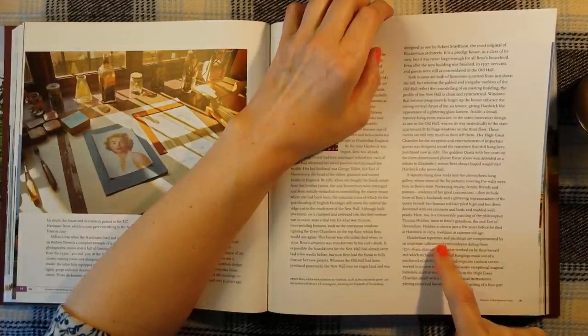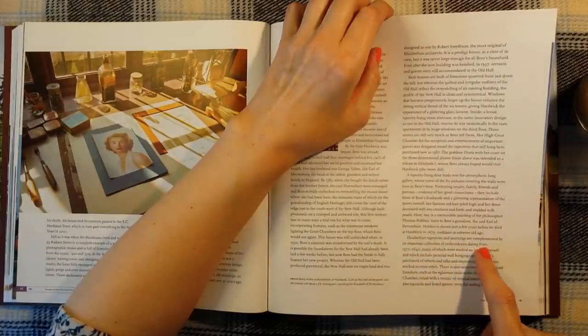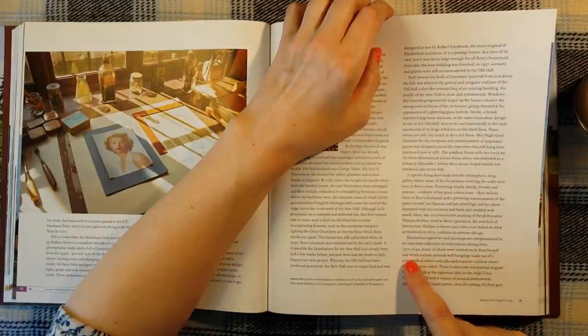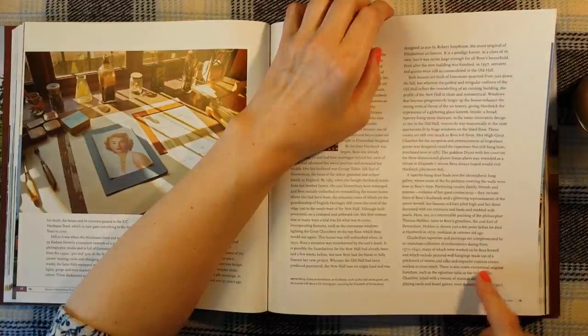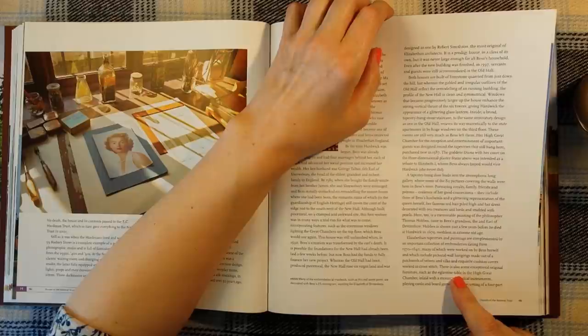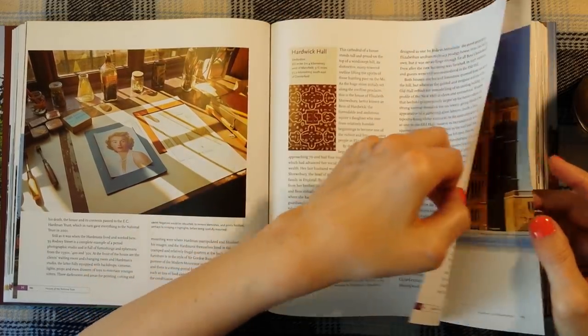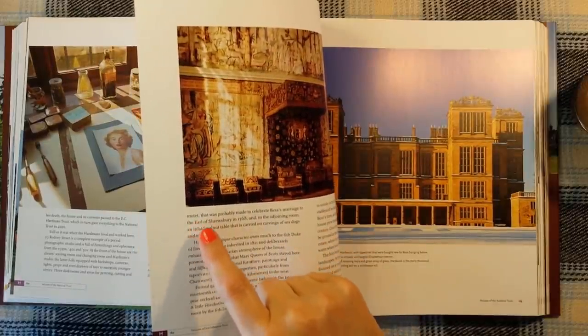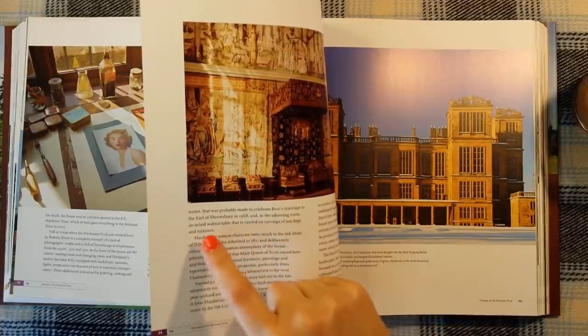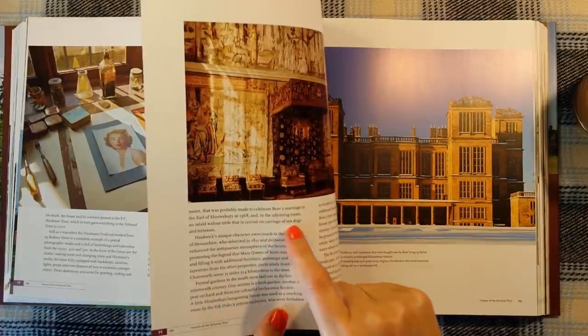Elizabethan tapestries and paintings are complemented by an important collection of embroideries dating from 1570 to 1640, many of which were worked on by Bess herself, including pictorial wall hangings made out of a patchwork of velvets and silks, and exquisite cushion covers worked in cross-stitch. There is also some exceptional original furniture, such as the eglantine table in the high great chamber, inlaid with a mosaic of musical instruments, playing cards and board games — a motet that was probably made to celebrate Bess's marriage to the Earl of Shrewsbury in 1568. And in the adjoining room, an inlaid walnut table carried on carvings of sea dogs and tortoises.